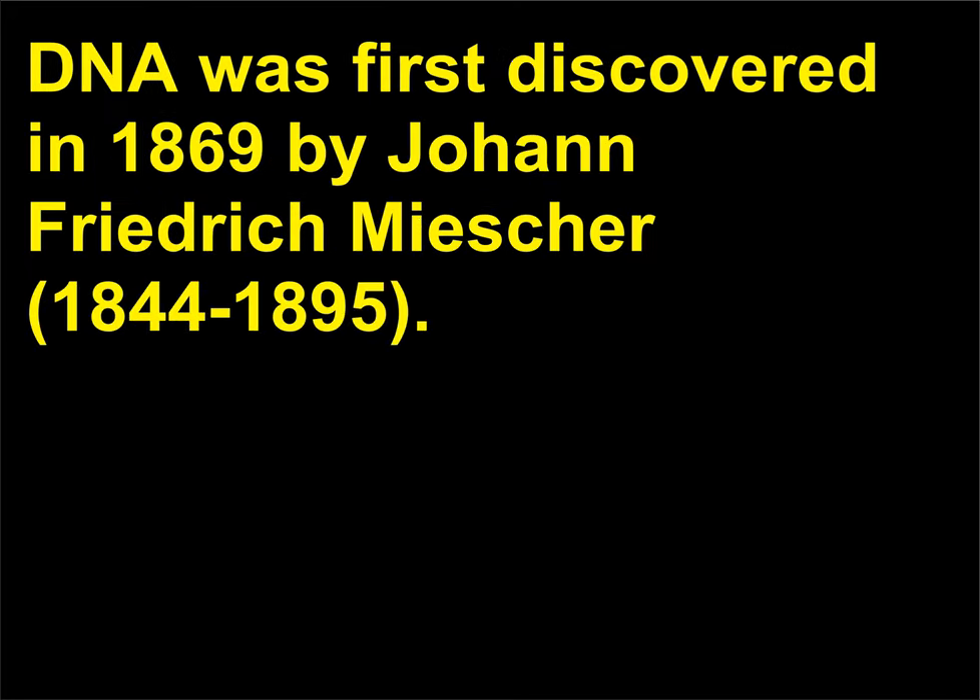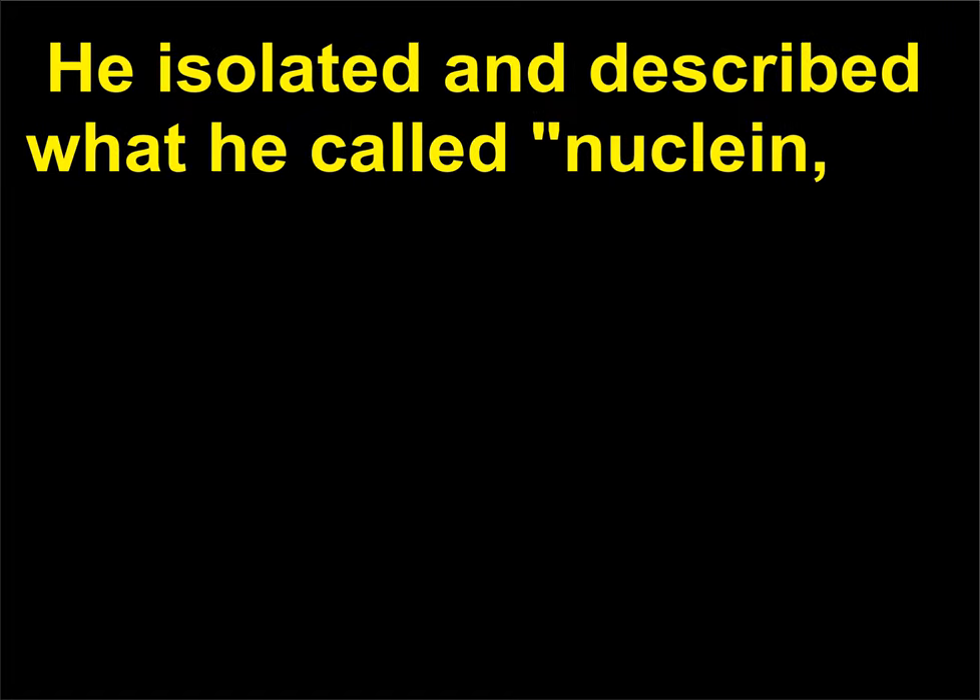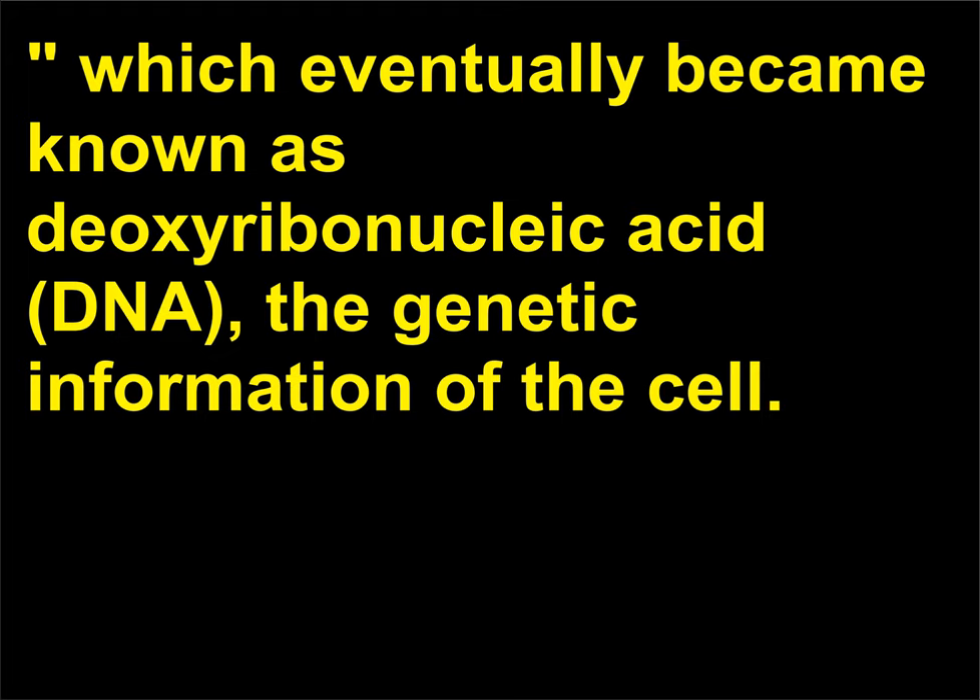When was DNA first discovered? DNA was first discovered in 1869 by Johann Friedrich Miescher, 1844 to 1895. He isolated and described what he called nuclein, which eventually became known as deoxyribonucleic acid, DNA, the genetic information of the cell.